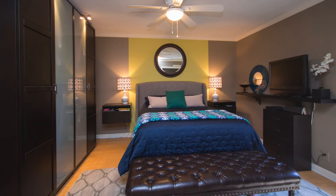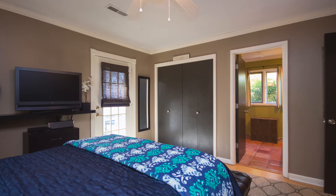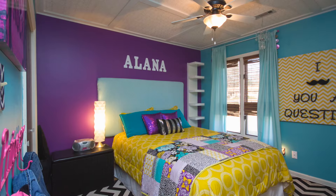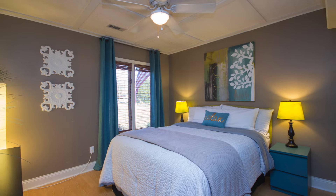You'll find an ultra-modern motif in the owner's retreat, featuring tons of closet space, a door to the private patio, and an ensuite bath complete with dual vanities. Two more bedrooms are spacious and offer unique decor with large closets.